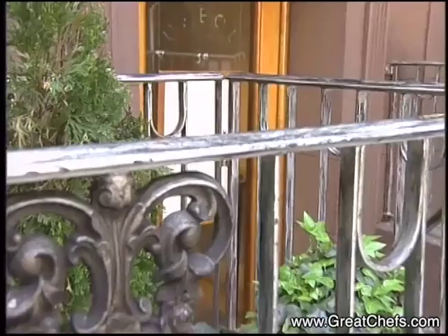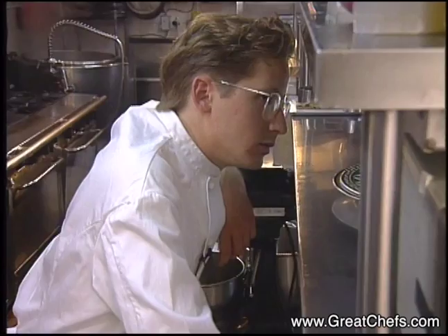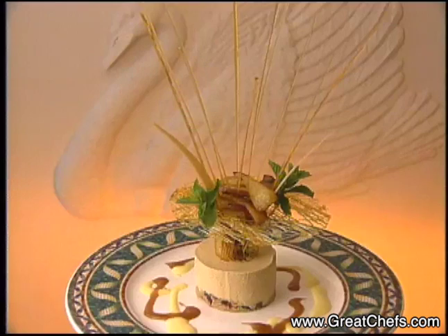Aureole is one of New York's hottest restaurants, and one of the reasons is the artistic pastry work of Dan Rundell. A graduate of Rhode Island's Johnson and Wales College, he baked in upstate New York before joining Aureole. His dessert is an eye-catching, cool caramel mousse.